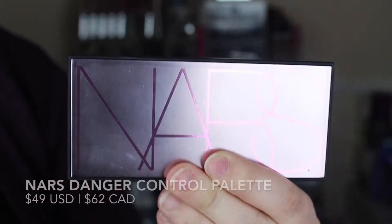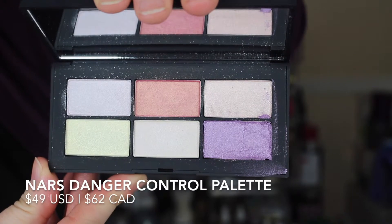Next up is this palette from NARS. This is the Danger Control palette with really nice iridescent colors. Since the review I think I played with this palette maybe a handful of times and it's kind of sat in my drawer, so I'm going to have to say this is probably a pass for me. I may end up donating it — it's just not something I reach for anymore. But the formula is still lovely and the colors are still gorgeous.